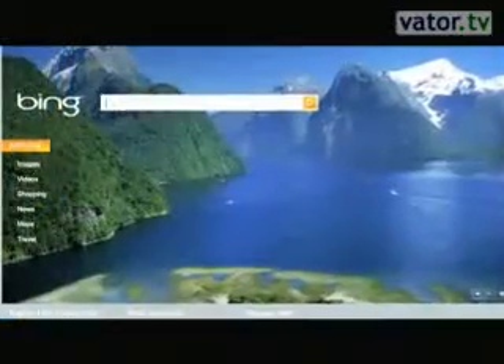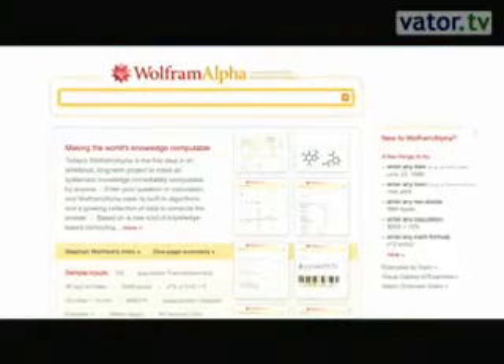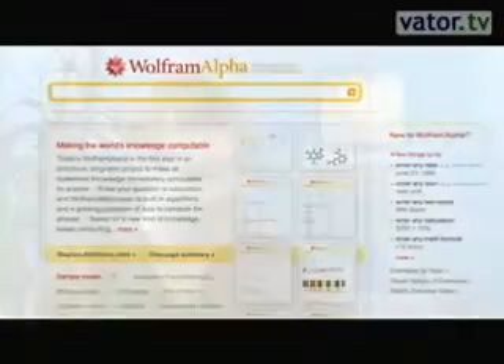There are new players in the space — Wolfram Alpha as well as Bing. How does Yahoo position itself against them? We see Bing going after decision support capabilities, which are very important. We see Wolfram Alpha going after structured data. At Yahoo, we see these as very important constituents to the puzzle. But the puzzle really is about task completion — understanding the user's intent and mapping that to the right tools to get things done. At Yahoo, we're focused on what's the task, what's the user intent, and what can we do in the search experience to move you further down the path of where you're trying to get.